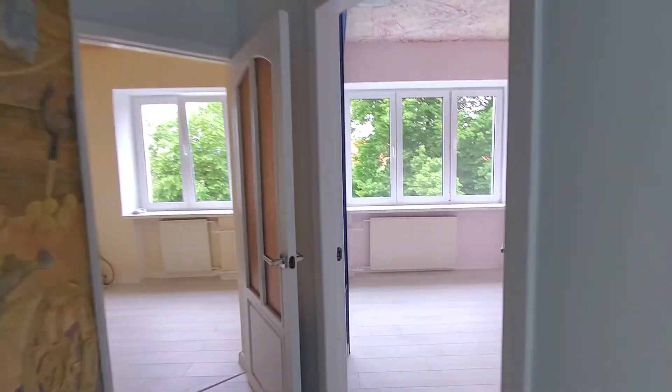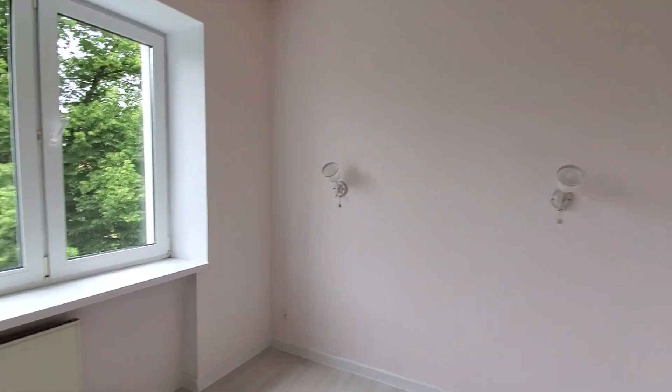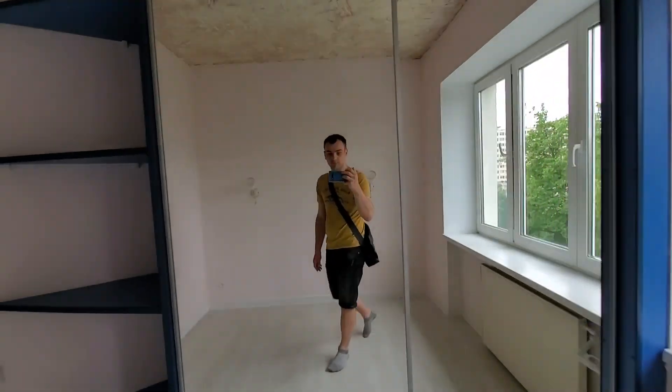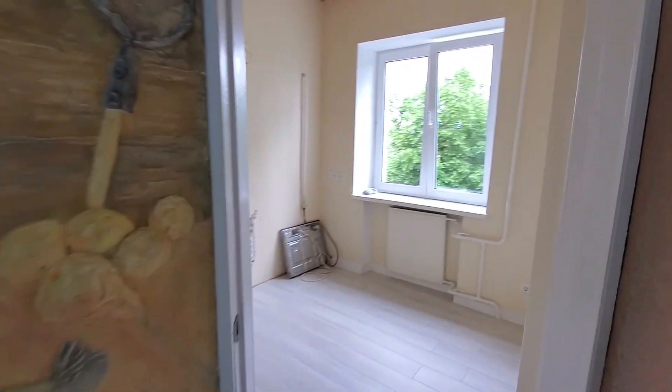The rooms are kind of small compared to the house we had in the US, but it's still enough for our family of four. Here's the view we get from the master bedroom. Next we are moving to the kitchen.